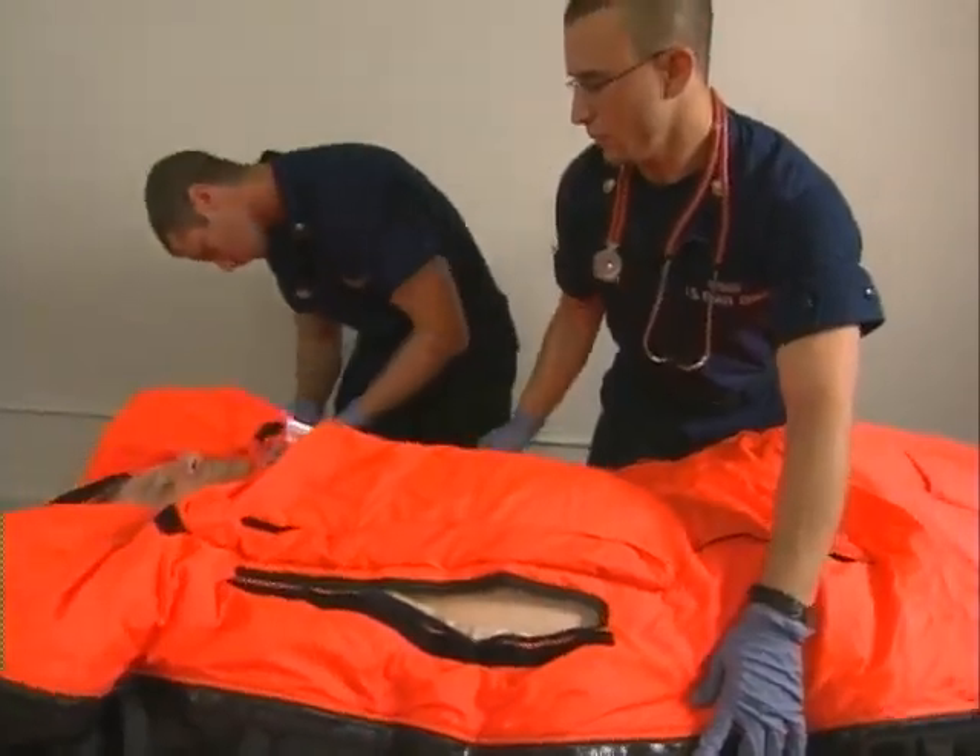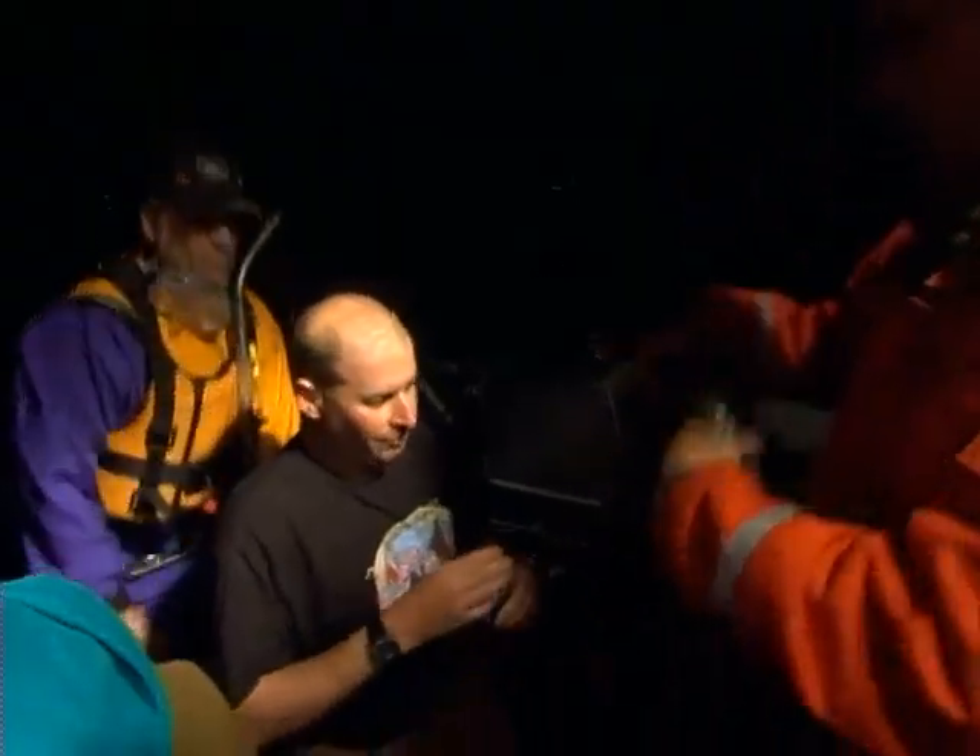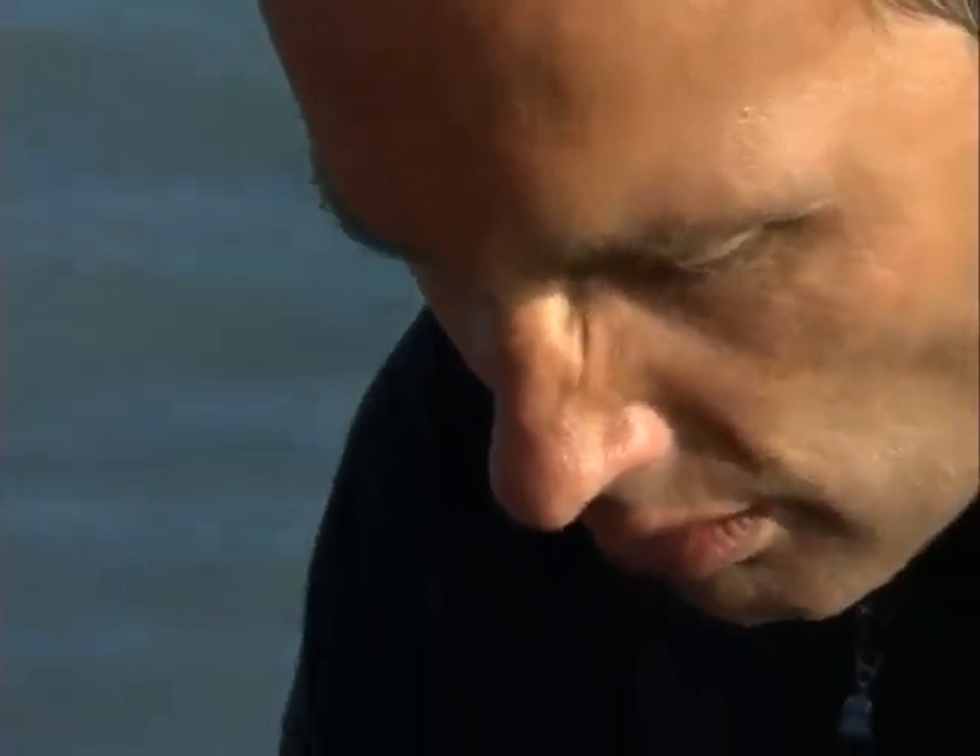People often ask: should you give the hypothermic patient warm fluids to drink or food to eat? The answer depends on how conscious they are and their level of hypothermia. A mildly hypothermic patient who is fully conscious, can talk to you, is vigorously shivering, and most importantly has a good cough reflex and swallow reflex — there's no problem giving them warm fluids or food to provide calories for shivering. Shivering is a very important rewarming mechanism and you want that patient to shiver as much as they can.